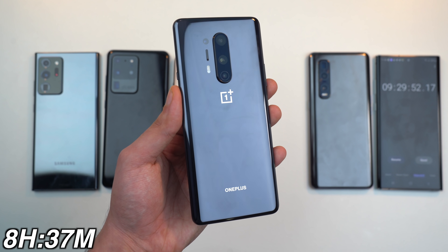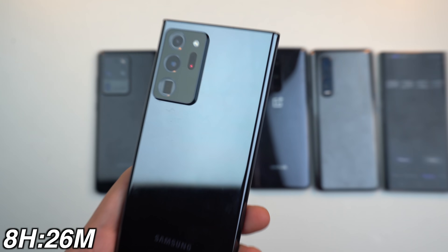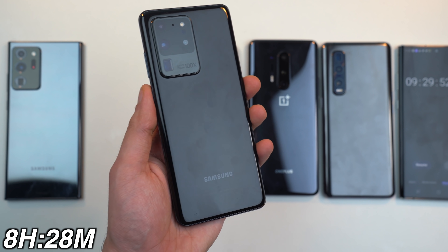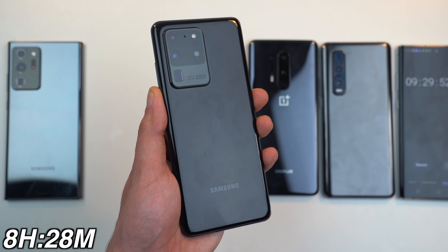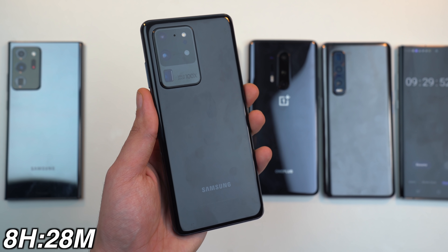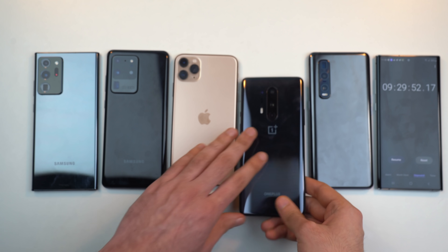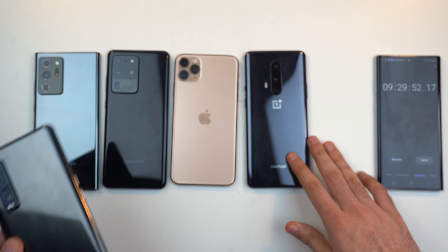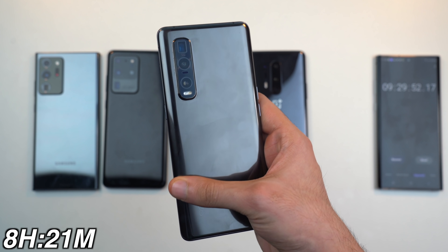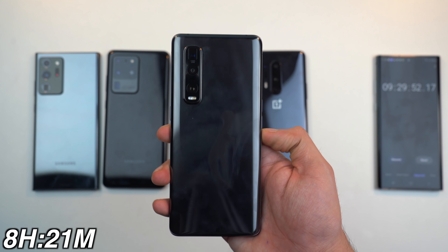In the higher refresh rate category, the OnePlus 8 Pro tops the charts with 8 hours and 37 minutes — very impressive. Then we have the Samsung boys: 8 hours 26 minutes on the Galaxy Note 20 Ultra and 8 hours 28 minutes on the S20 Ultra — literally just a minute of difference between them. The new adaptive refresh rate may get better with software updates, but right now it's almost matching the 5000mAh-powered S20 Ultra. Both Samsung phones lost to the OnePlus 8 Pro, so I can't see a major difference from the latest adaptive refresh rate yet. The Find X2 Pro came in at 8 hours 21 minutes — very respectable, and it also has the fastest wired charging at 65W.